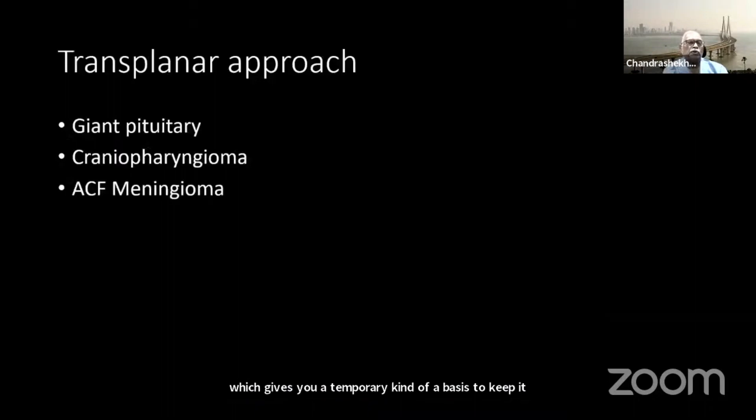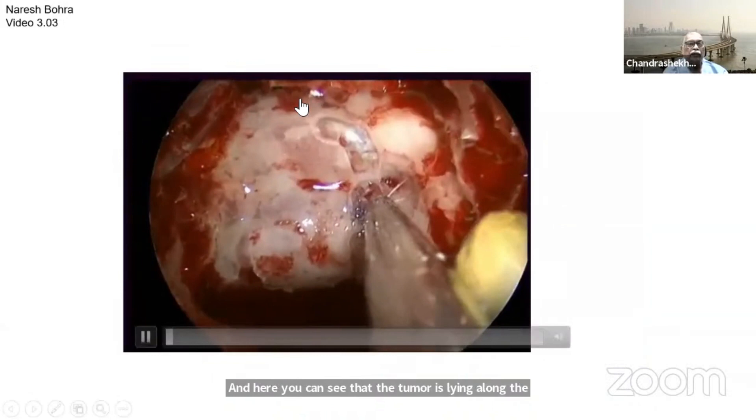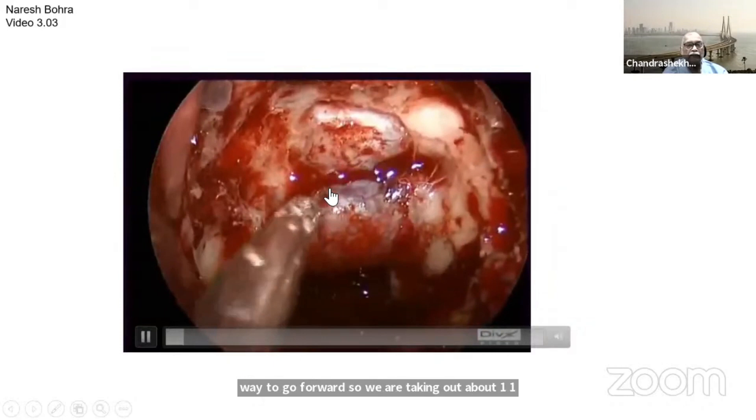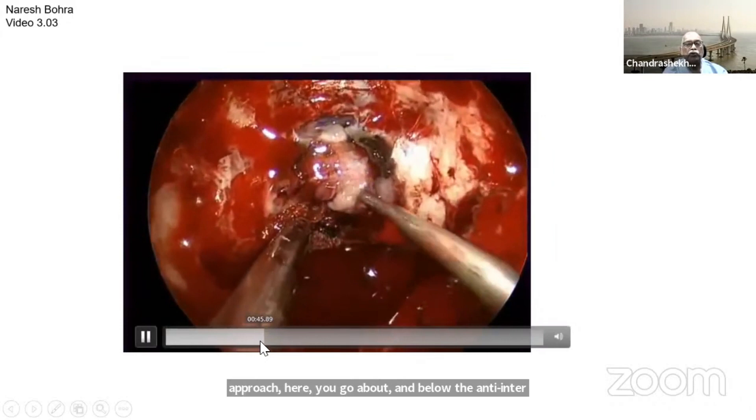The transplanar approach has become very popular now with most endonasal surgeons for giant pituitary tumors and craniopharyngiomas, though meningioma remains a controversial indication. This is a young patient with a giant pituitary tumor lying along the anterior cranial fossa. We take out about 1.5 centimeters of bone in front of the tuberculum, which gives a nice approach. You go above and below the anterior intercavernous sinus, ligate it properly, and then enter into the anterior cranial fossa apart from exposing the sella.